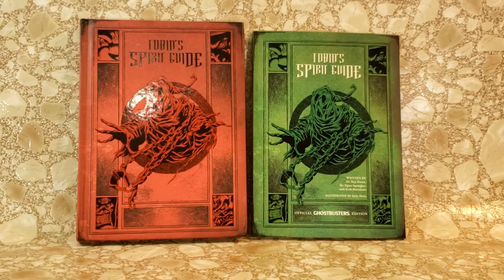Hey guys, welcome back to Comic-Con TV, the only place on YouTube where all geek culture collides. I'm Shannon, and today on the show, we're taking a look at Tobin's Spirit Guide, the official Ghostbusters edition.